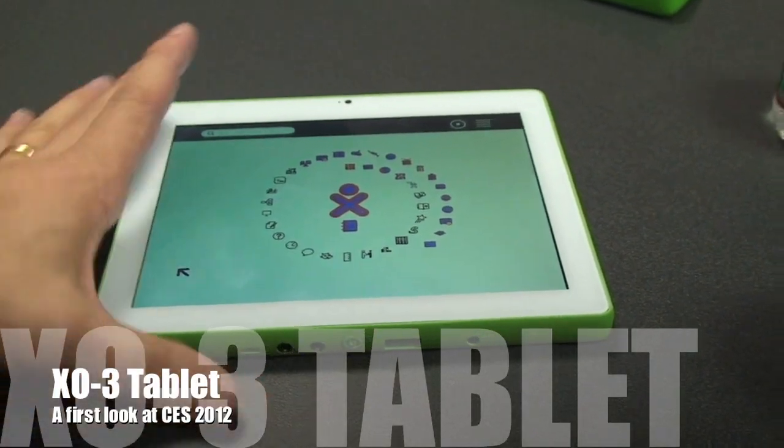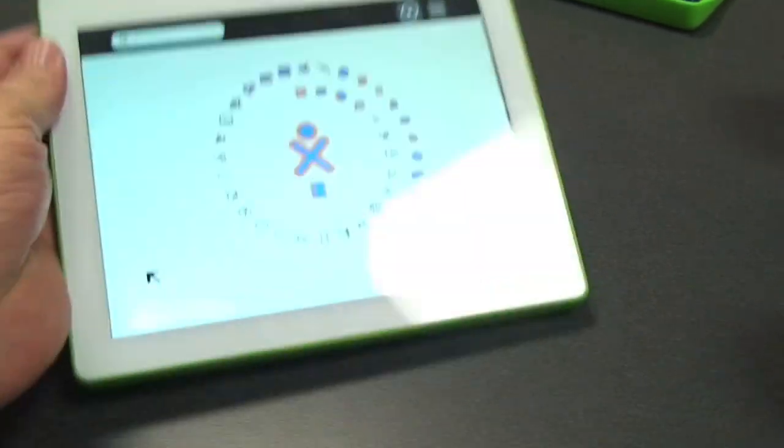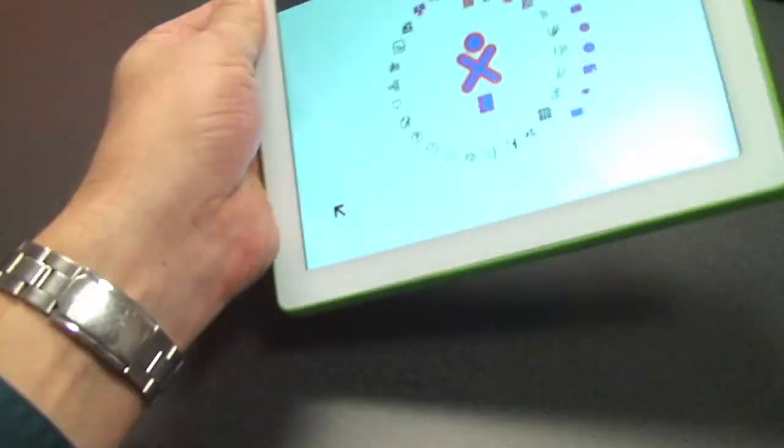I'm shooting right now the One Laptop per Child future tablet format. We've waited a long time for this, haven't we? Yeah, and we're very happy to actually have it in our hands.